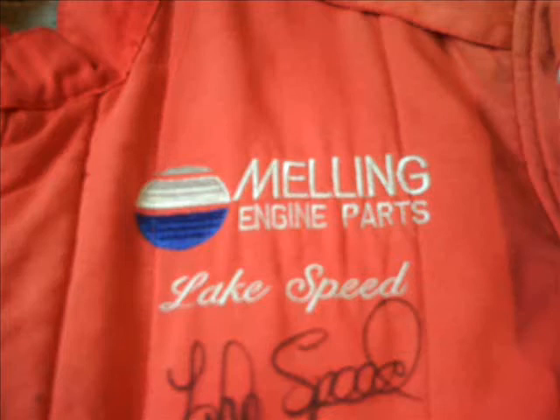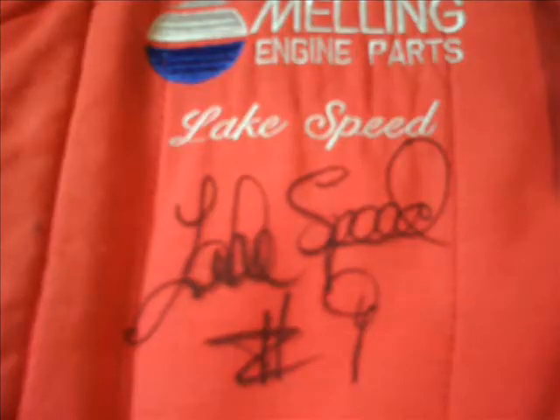Because the late Harry Melling was the car owner, as well as the primary sponsor for 1997, you have Lake Speed's name embroidered in white on the front of the suit. Directly below Lake Speed's name, he signed the suit very attractively and gave the inscription number 9 on the front. This is a close-up of the Velcro belt on the front of the suit, which is used to make the suit fit better and be more comfortable while Lake Speed was driving.